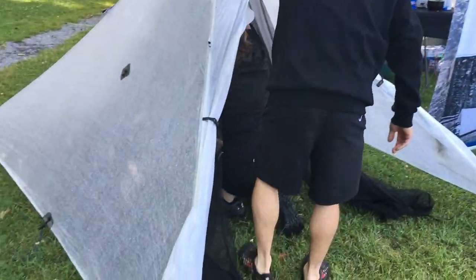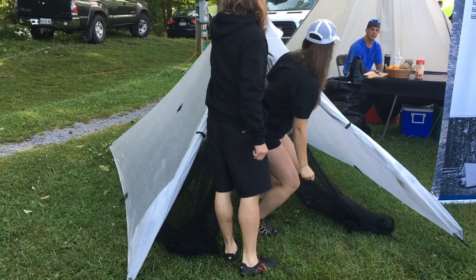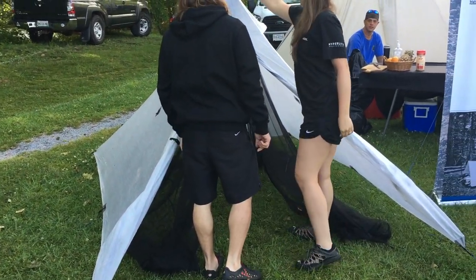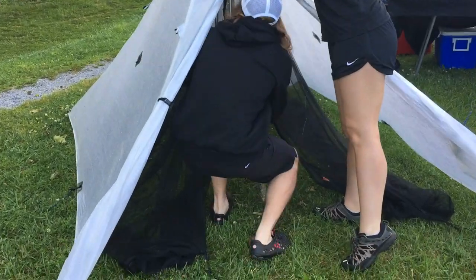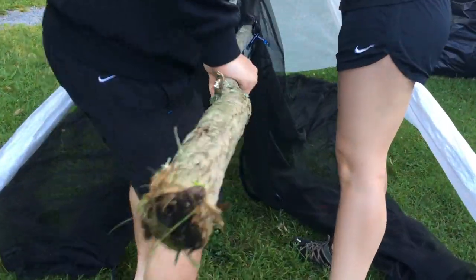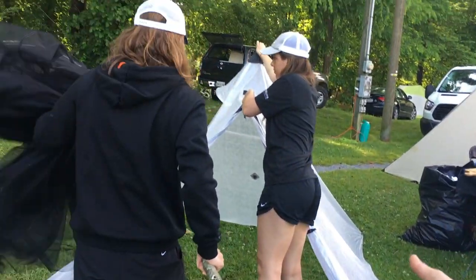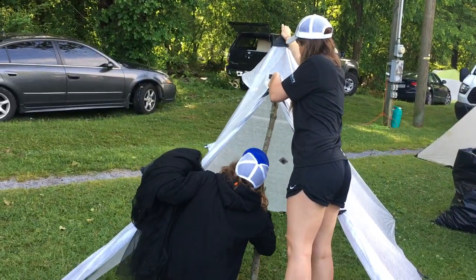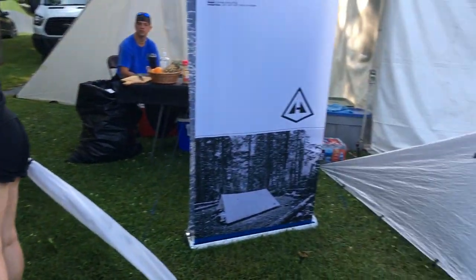Here's a two-person version again. There's a bug netting solution inside. This has no floor. Personally, I prefer the no-floor bug netting solution with a ground cloth. As you can see, it can be pitched with a stick or trekking poles, anything you like. I like the versatility — I like to know I can set my shelter up different ways depending on where I'm at.